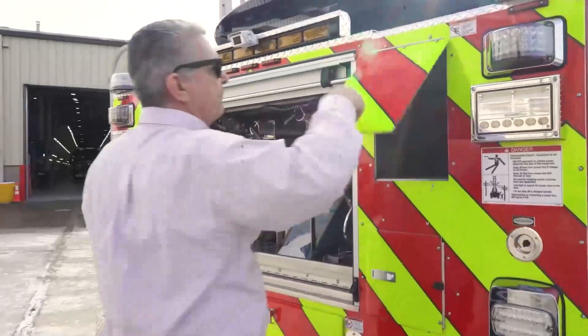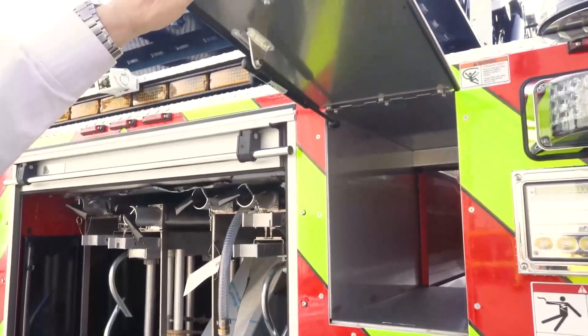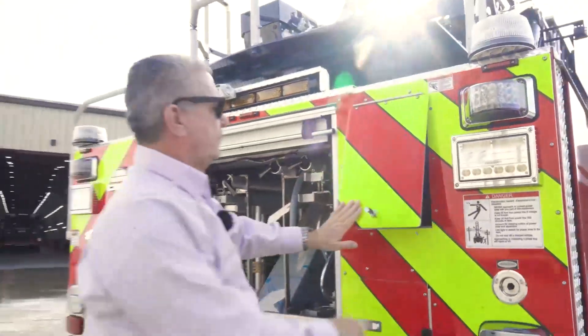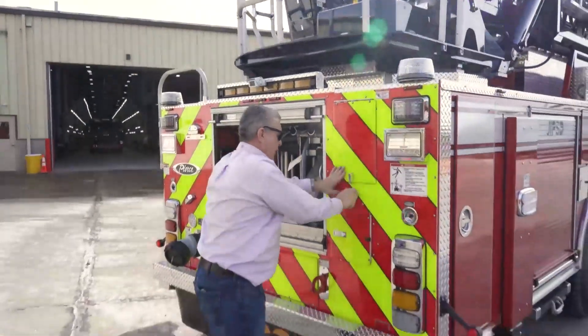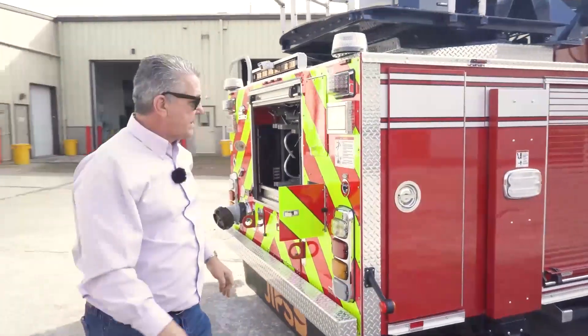Of course, a five-inch hose compartment carrying 500 feet of five-inch supply, and of course our compartments for the controls for the aerial device itself.